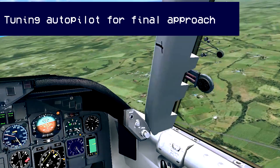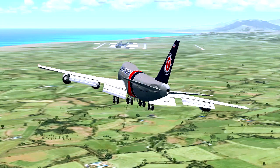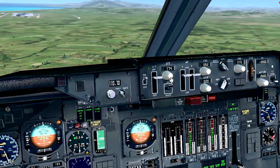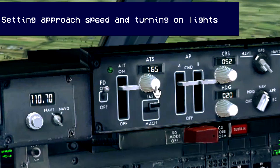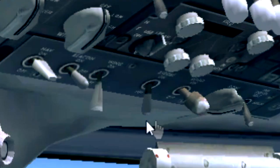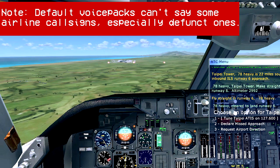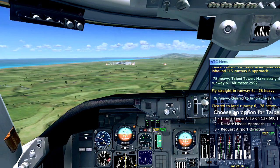Glideslope alive. 7-8 heavy, cleared to land runway 6. 7-8 heavy.